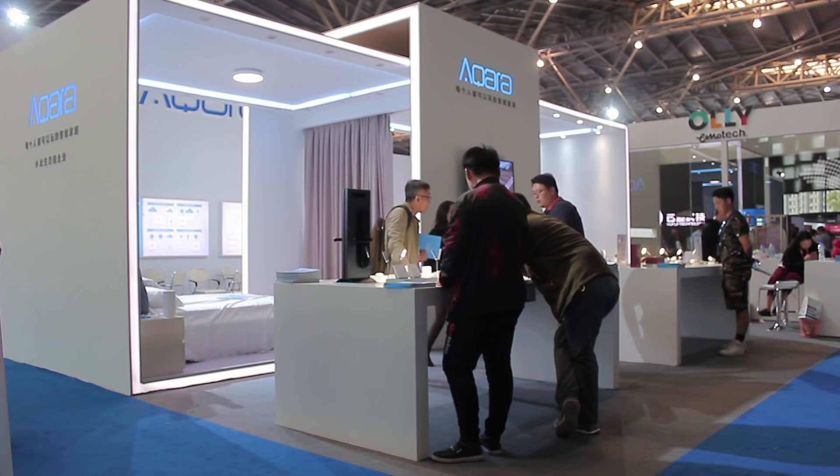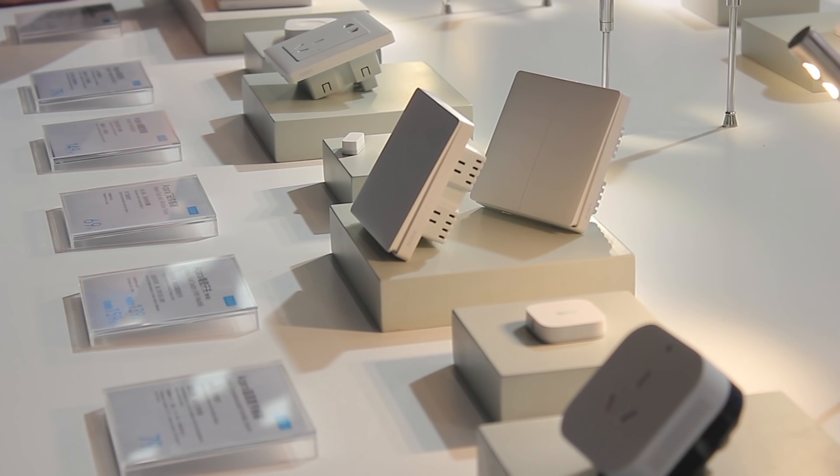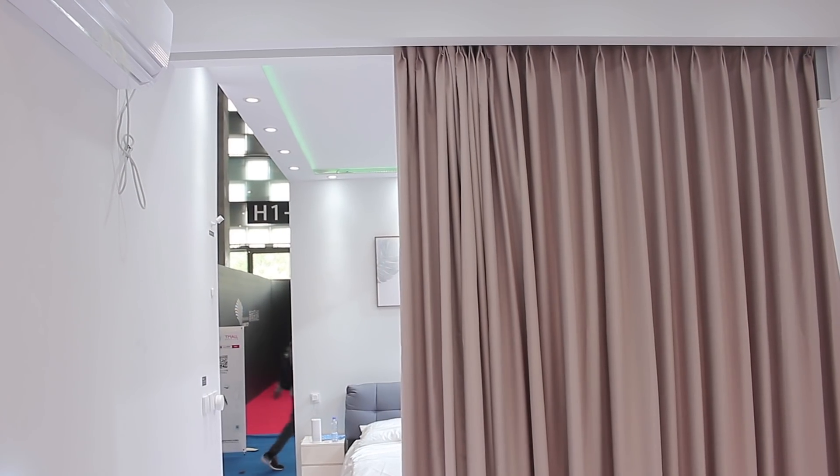At the exhibition, Acara showcased all of Lumi's and Acara's products that are currently out. Their booth displayed all their products in actual use as well, pretty much like we've seen in their store.